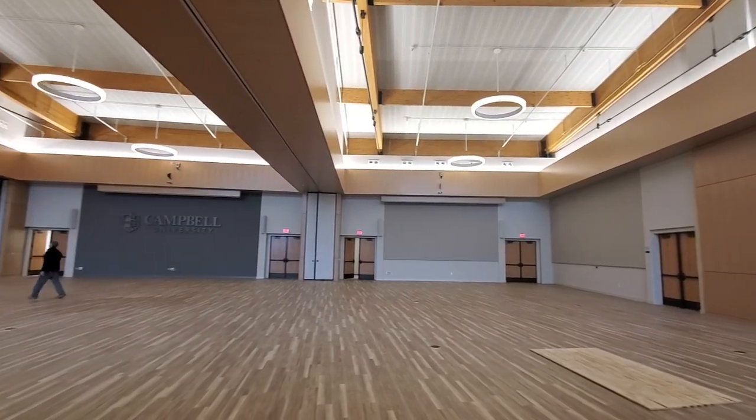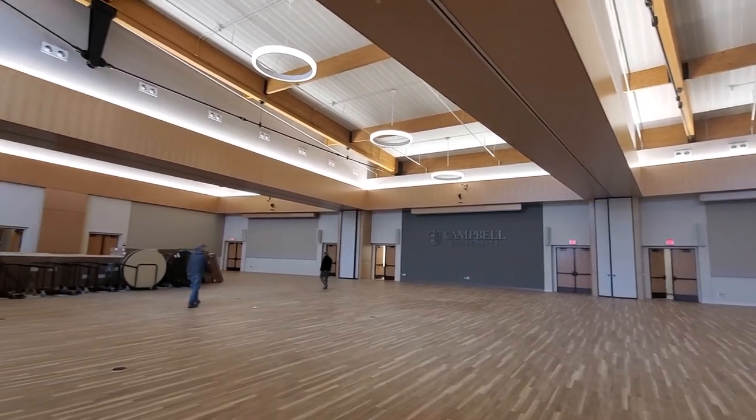If you've been following our updates, you've seen Dr. Creed speak from this banquet hall, which will be great for event use.